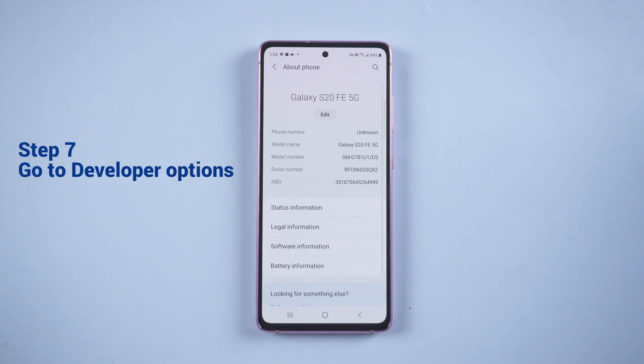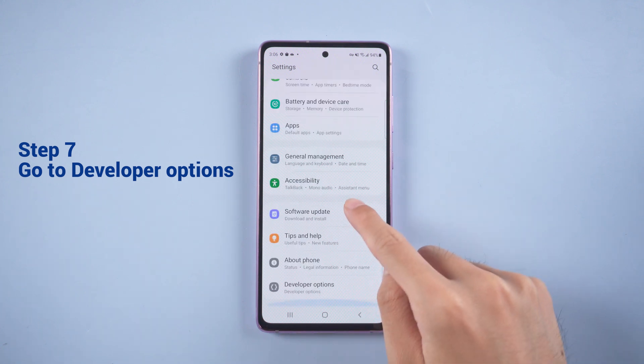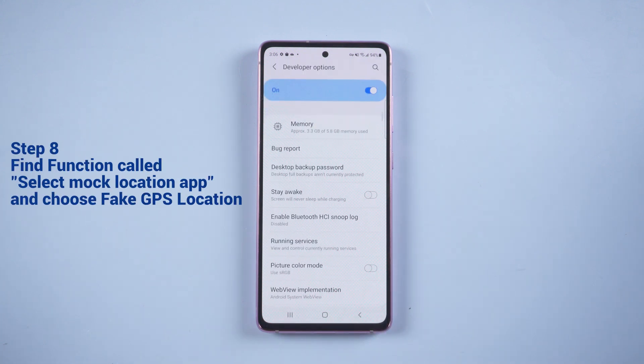Once done, go back to phone settings and scroll to the bottom to find Developer Options. Then find the option called Select Mock Location App and choose Fake GPS Location.